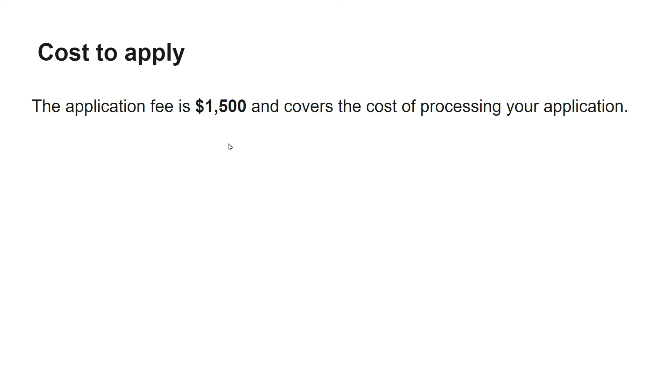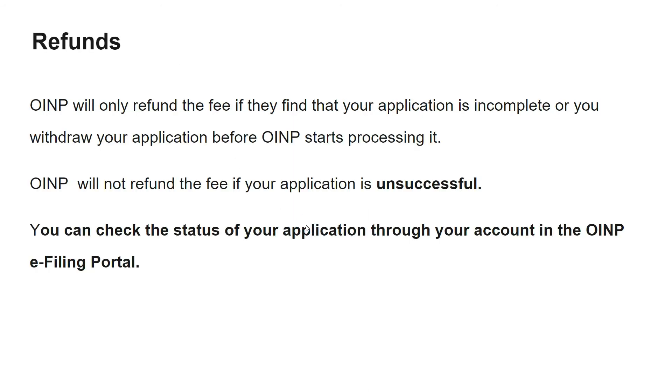The cost to apply for this stream is 1,500 Canadian dollars. OINP will only refund the fee if your application is incomplete or if you withdraw before OINP starts processing it. Once OINP starts working on your application and you then decide to withdraw, the money will not be refunded. If your application is unsuccessful after processing has begun, your fee will also not be refunded.